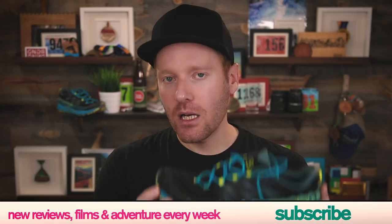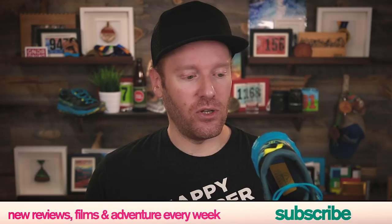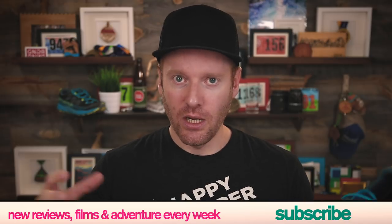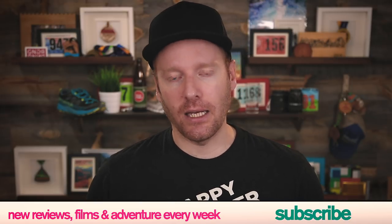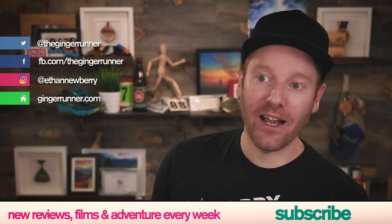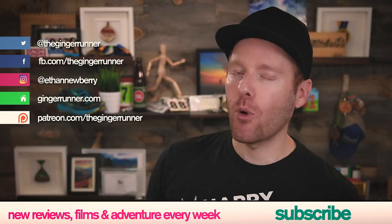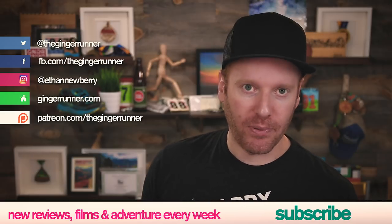Thank you La Sportiva Lichen for making me moderately happy! That's it for today's review — I hope you liked it. If you did, make sure you like, favorite, and subscribe to the channel. Have you run in the La Sportiva Lichen? Let me know in the comments — the community loves to source people's opinions. There are also social media links where you can follow me, and finally patreon.com/theginggerrunner — for as little as a dollar a month you get cool perks and support this channel. Get out there, train hard, race harder, and party the hardest. See you guys next week!